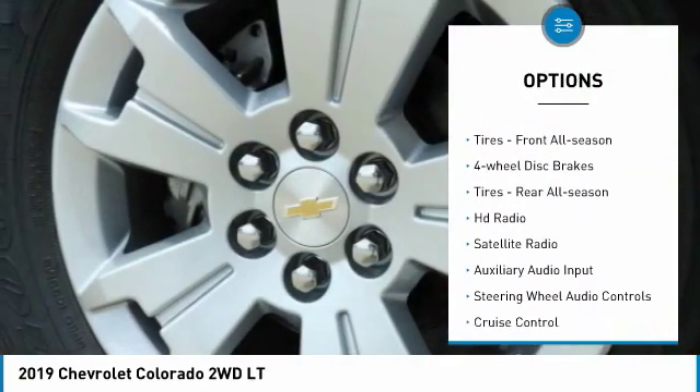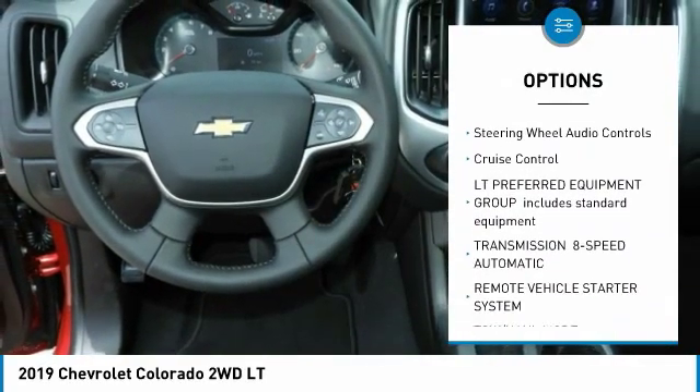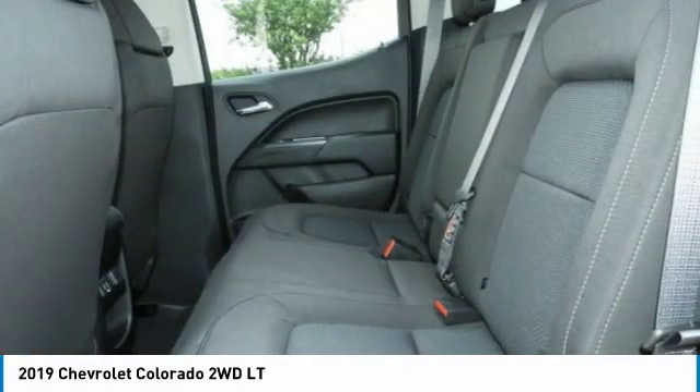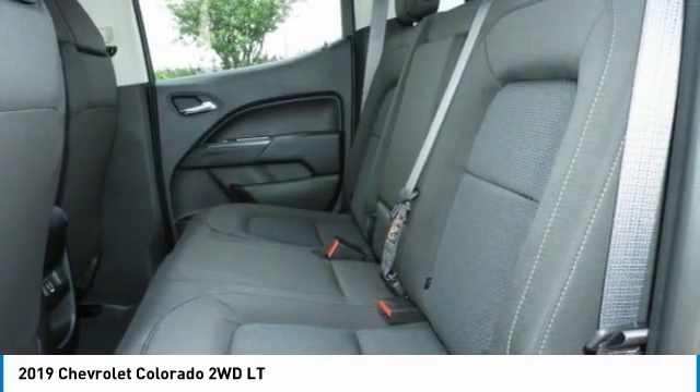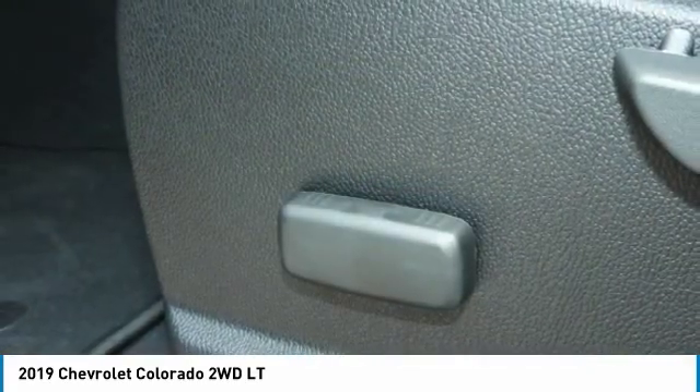Rear wheel drive, all-season tires front and rear, four-wheel disc brakes, HD radio, satellite radio, auxiliary audio input, steering wheel audio controls, and cruise control. Come take a test drive today!